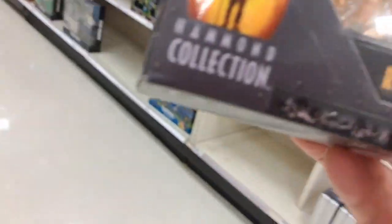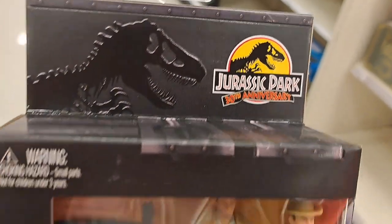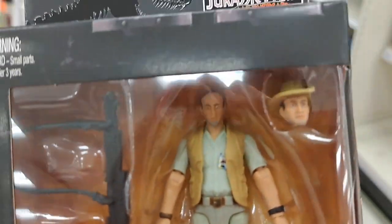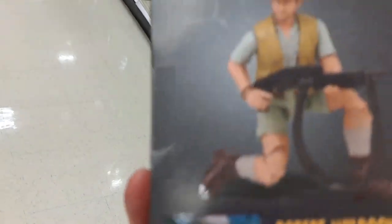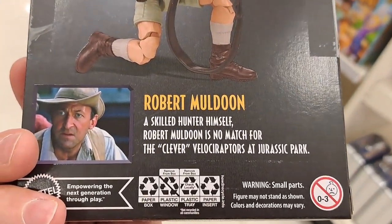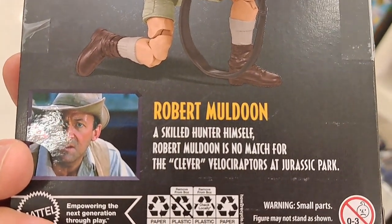We got Robert Muldoon here, Jurassic Park 30th Anniversary series. Really cool looking figure. Hammond Collection. A skilled hunter himself, Robert Muldoon is no match for the clever velociraptors at Jurassic Park.